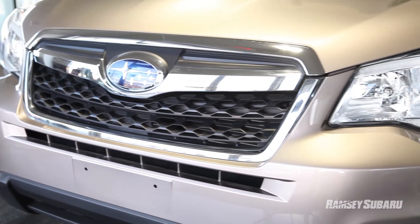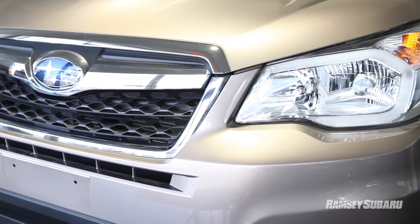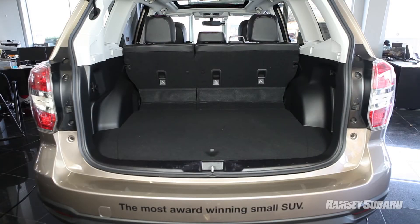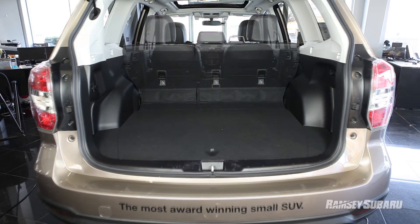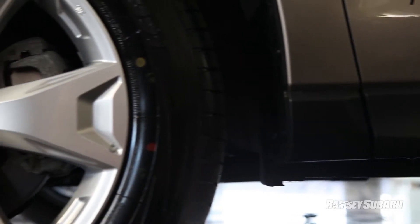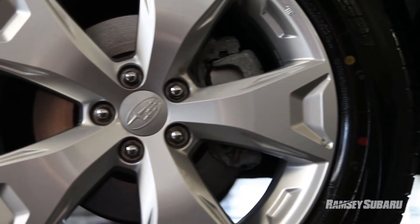The car is also available with our EyeSight feature, which uses cameras to determine the distance between you and the car in front of you, and will actually put on the brakes if it's too close to call. The maximum rear cargo capacity has also been increased and is now 74 cubic feet. The Forester now has 8.7 inches of ground clearance — that's more than a Jeep Grand Cherokee.